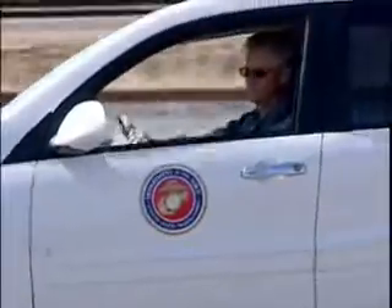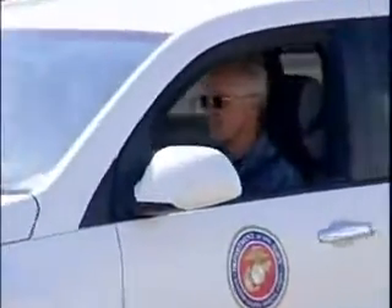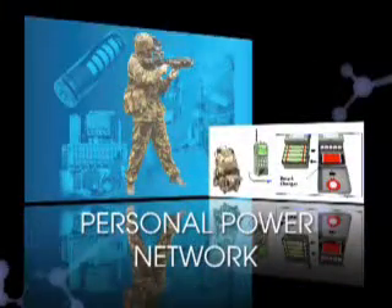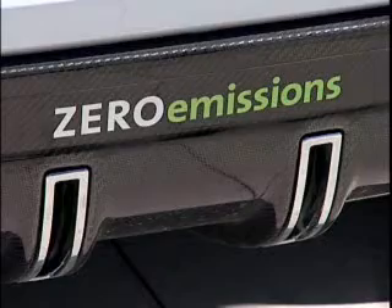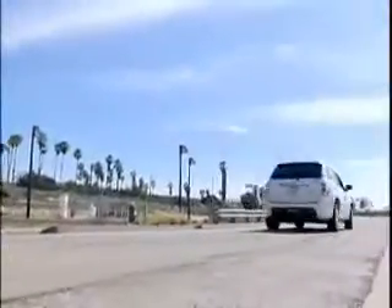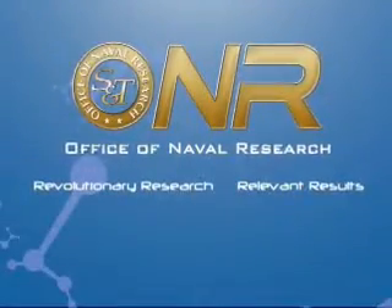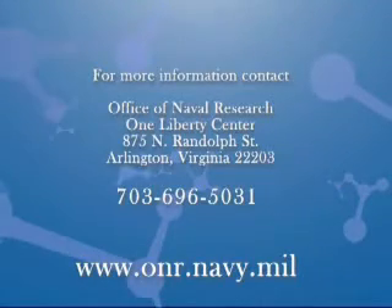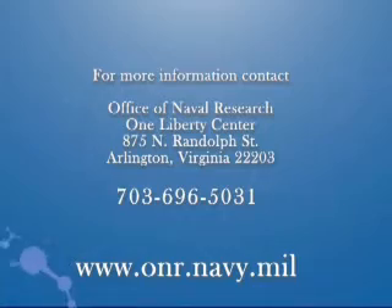ONR fuel cell research is not limited to vehicles and spans the operational spectrum, from ground vehicles to unmanned aerial vehicles, UAVs, to manned portable power for the Marines and applications afloat. The vision of a battle force independent from foreign oil, burning clean fuel efficiently and effectively with reduced logistical costs, moves ONR forward as revolutionary research continues to deliver relevant results.